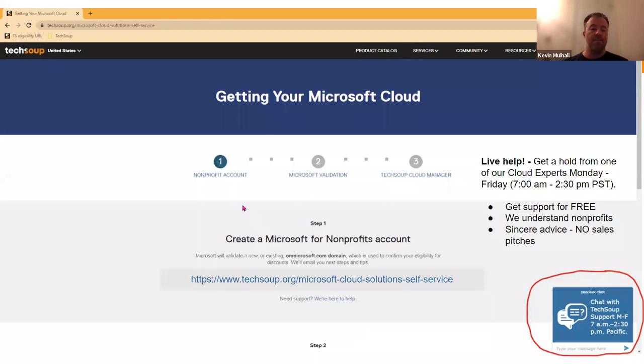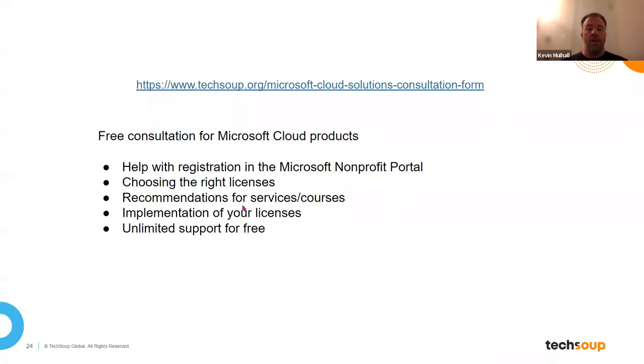Understanding a move to the cloud can be challenging for organizations. We offer a free consultation service. During your session, we'll be able to discuss choosing the appropriate subscription license, provide recommendations for services and courses, guide license implementation, and offer ongoing support to you at no cost.